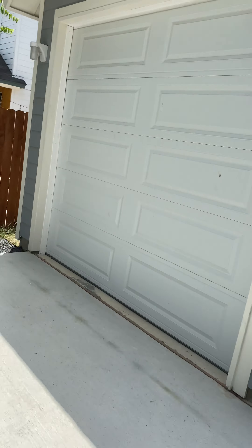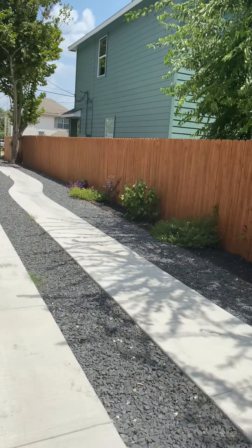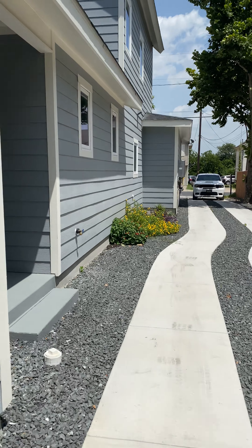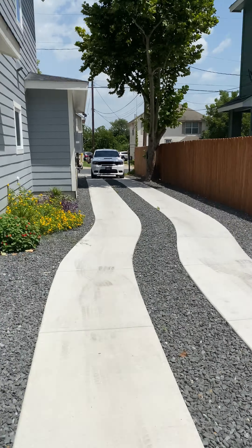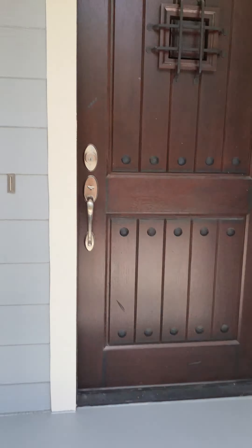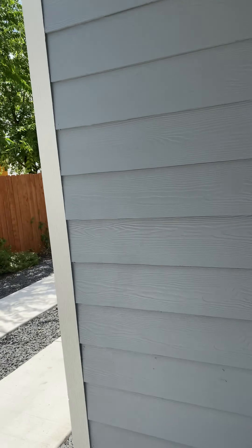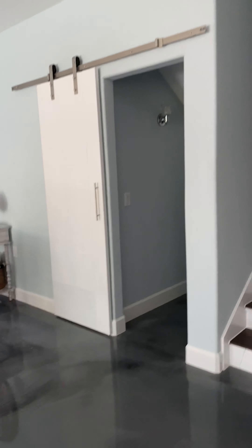There's a detached garage on this particular home, and I'm gonna walk you in here — nice long driveway. Totally different layout here.